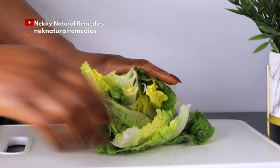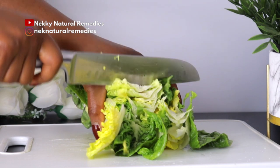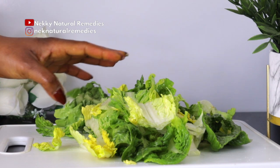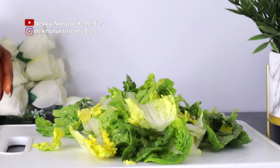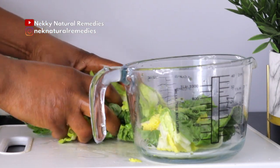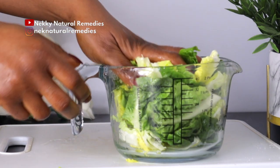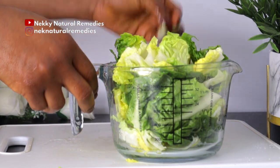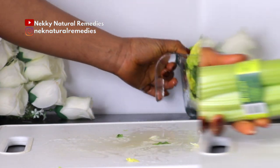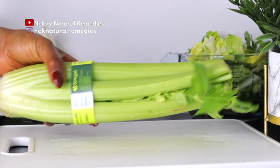Roman lettuce helps to nourish the skin because the high vitamin A level aids in repair and rejuvenation of skin cells, helping the skin feel revitalized. It also removes toxins from the skin, promoting a youthful complexion free from free radical damage and offering complete detoxification of the body.